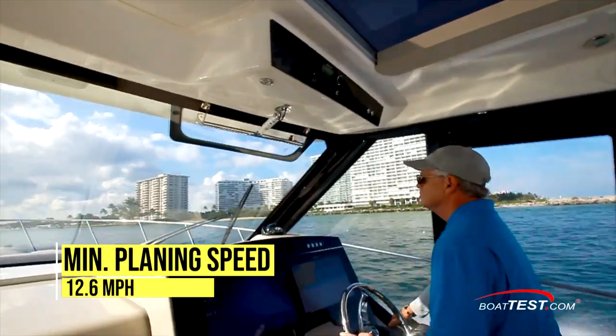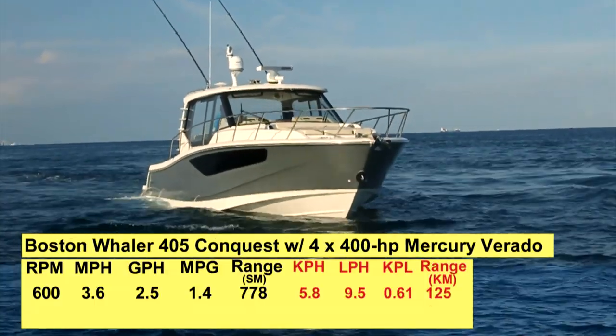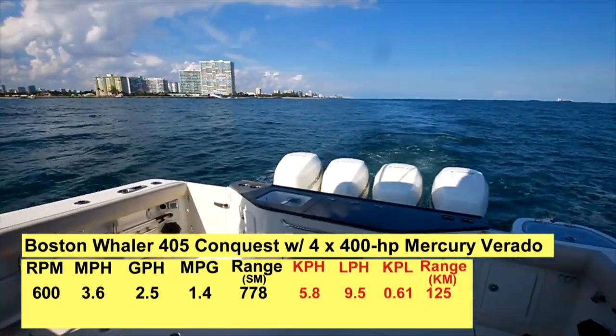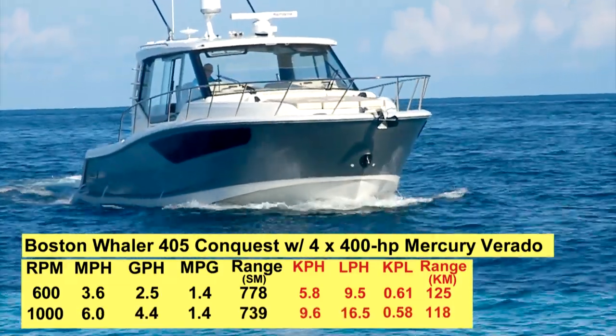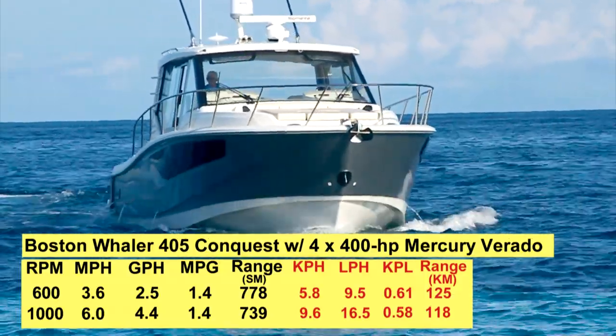Minimum planing speed was 12.6 miles per hour. At 600 RPM, the boat ran 3.6 miles per hour and burned 2.5 gallons per hour, giving the boat a rating of 1.4 miles per gallon. Bumped up to 1,000 RPM, the speed goes up to 6 miles per hour with a fuel burn of 4.4 gallons per hour and the same miles per gallon rating.